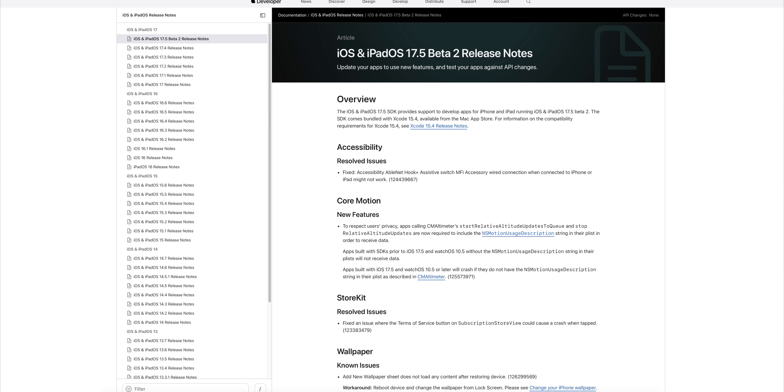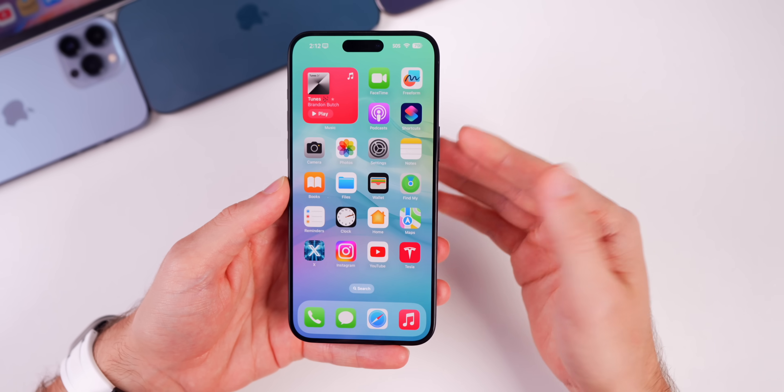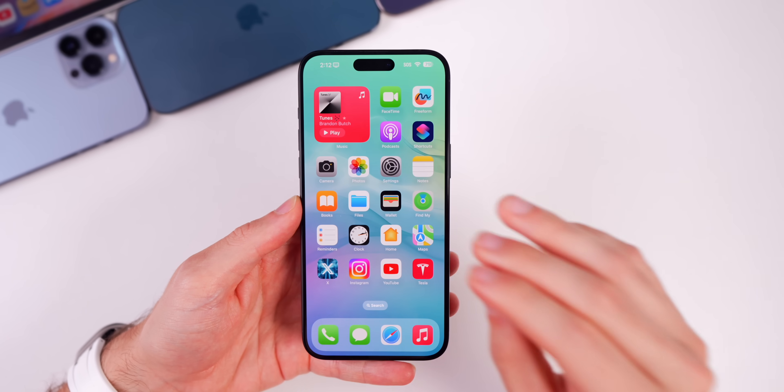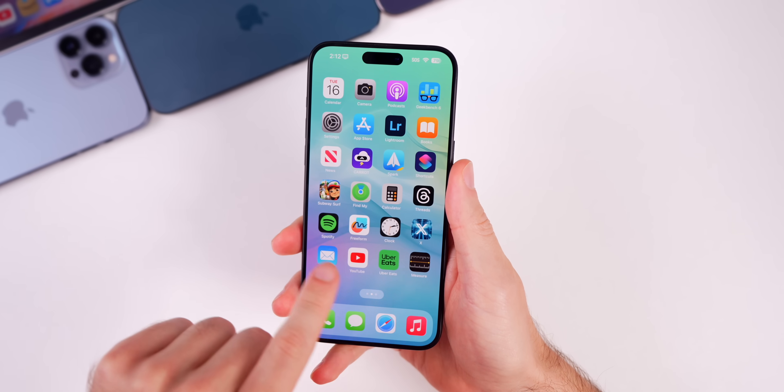In the release notes for 17.5 beta 2, there is a resolved issue for an accessibility bug that was a known issue in the beta 1 release notes. There is also a new known issue related to wallpaper: the 'Add New Wallpaper' sheet does not load any content after restoring a device. The workaround is to reboot and change the wallpaper from the lock screen, and this should be fixed in beta 3.